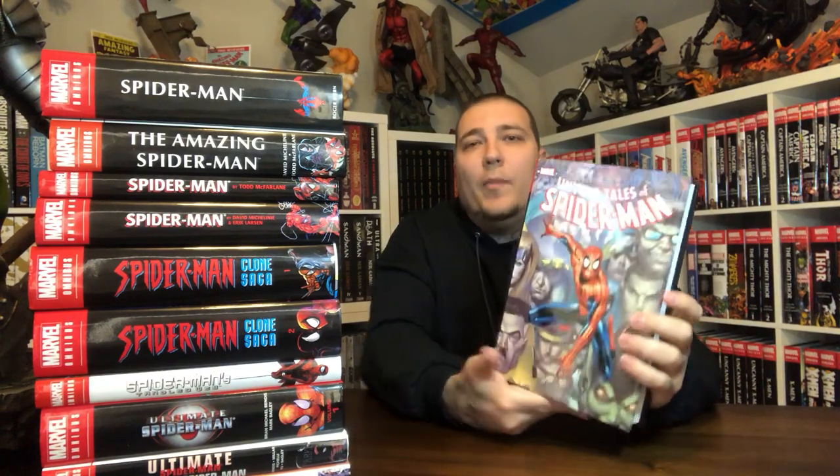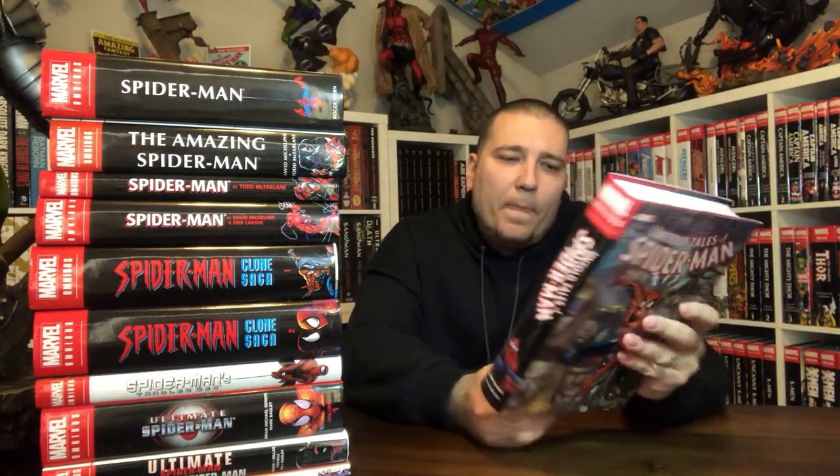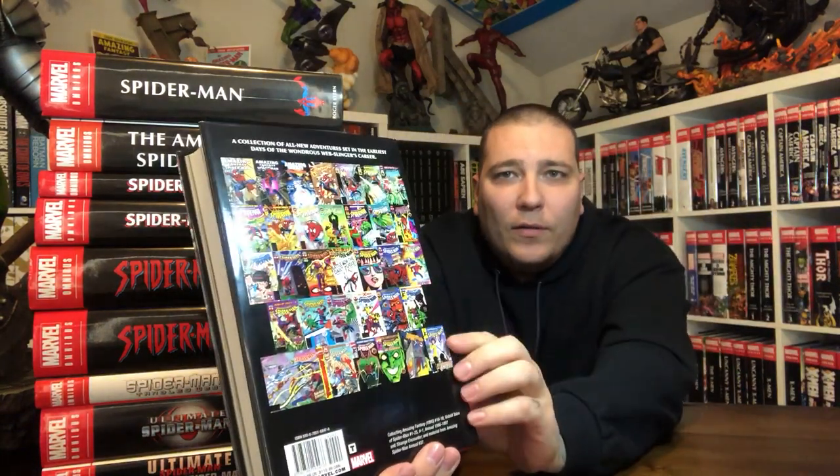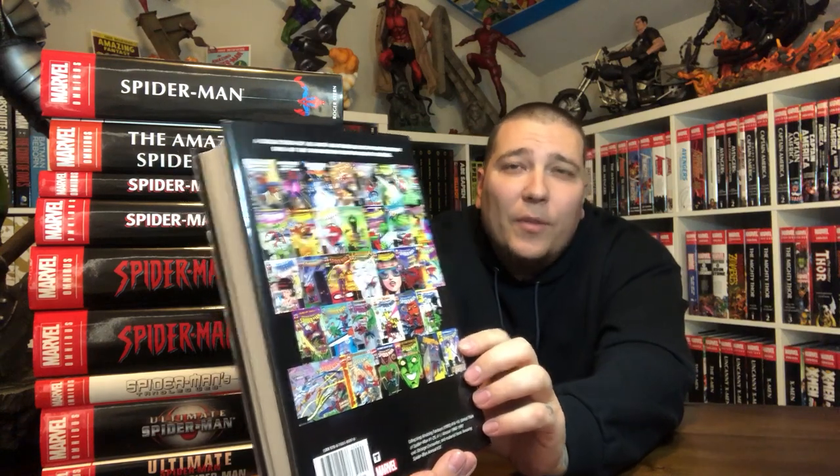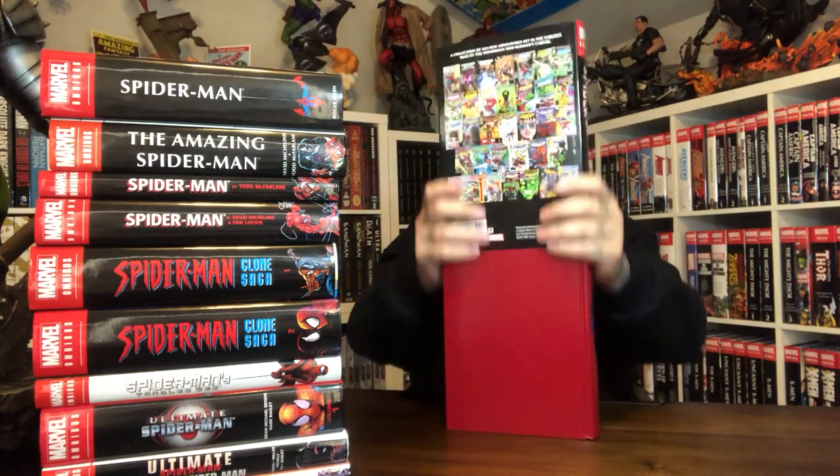Now let's get into the Untold Tales of Spider-Man Omnibus. I remember getting these as a kid growing up — they were on the stands. From what I recall, these are stories that happened during that initial Amazing Spider-Man run that were kind of like backup stories — untold tales. I remember liking the story.